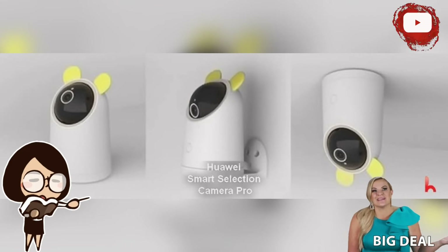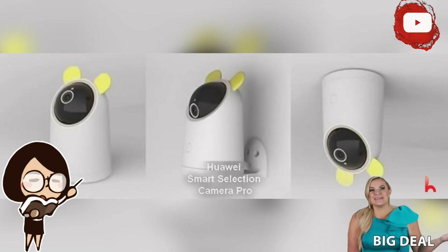The Huawei Smart Choice Camera Pro is a surveillance camera that has four highlights: Harmony OS, secure built-in storage, AI Smart Detection Plus, and 2K Ultra High Definition picture quality.